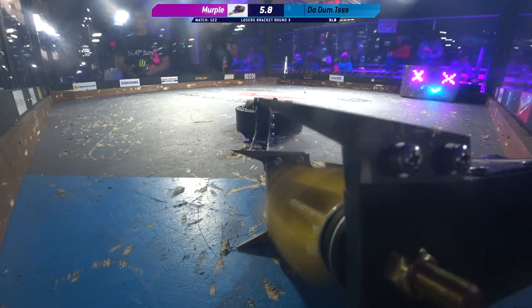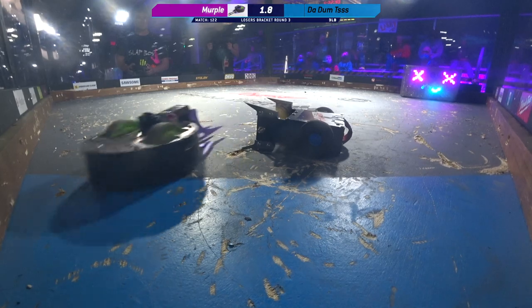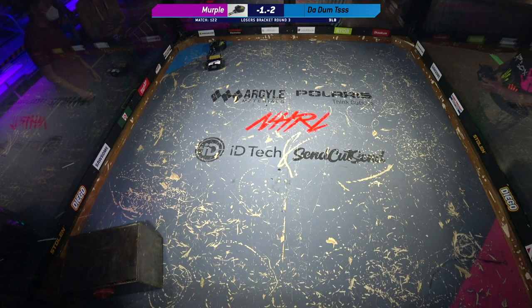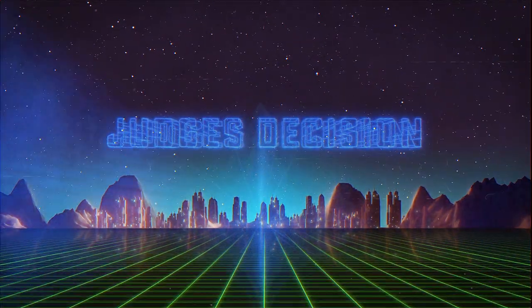8, 7, 6, 5, 4, 3, 2, 1. That's the match. Turn off your weapon and everyone drive to the door.